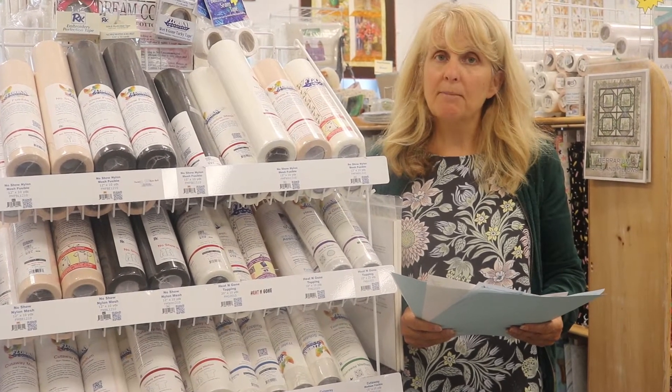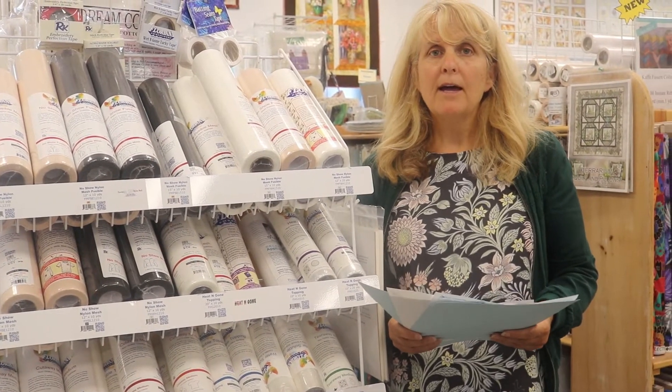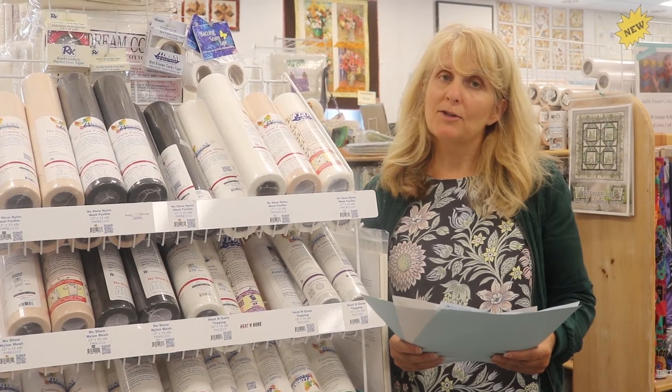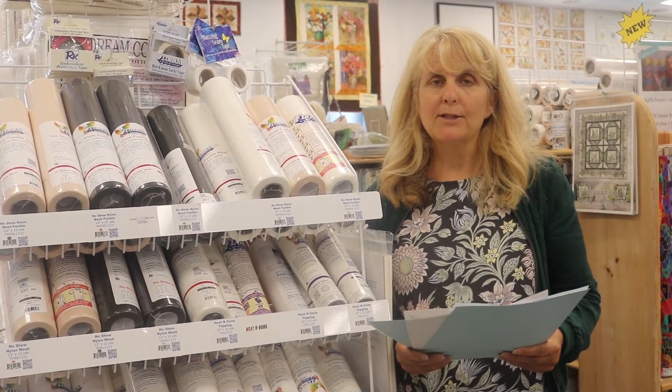We still have some spots available, so give us a call and we're happy to sign you up. It's $49 and you get lunch with it. All you have to do is bring yourself, bring a friend. It's always a great class with Floriani.